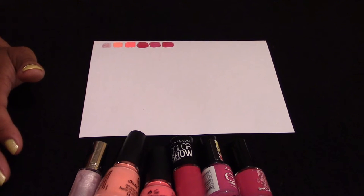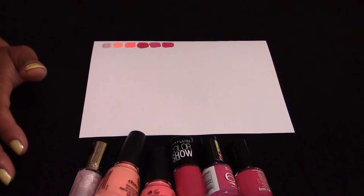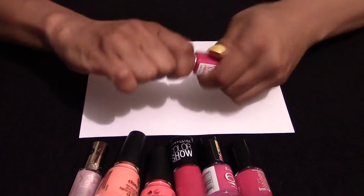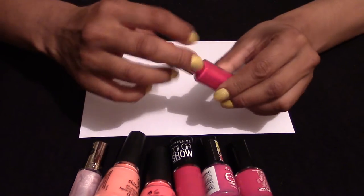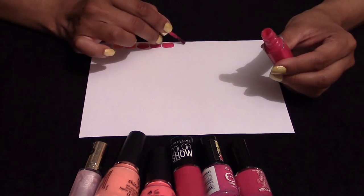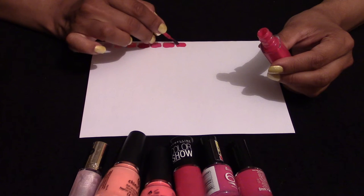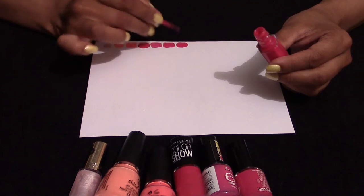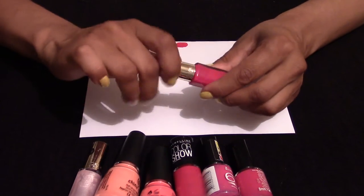The next pink is from L'Oreal, code 504. This one has a purple shimmer to it as well, and it's got a fantastic wider brush. Because of the double tone to it, it's that bit darker.